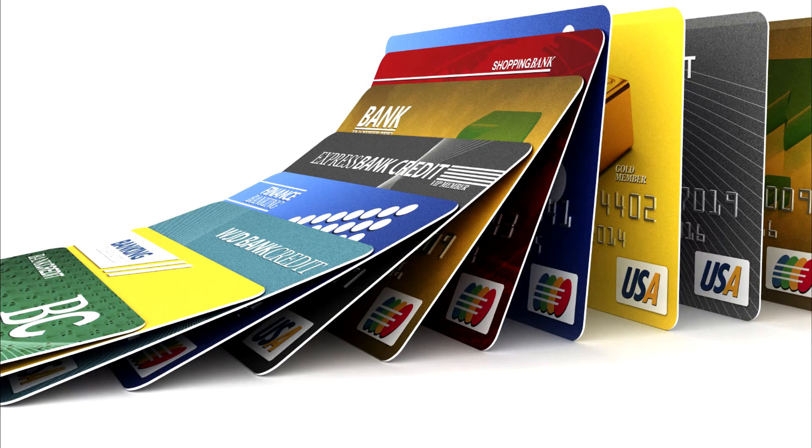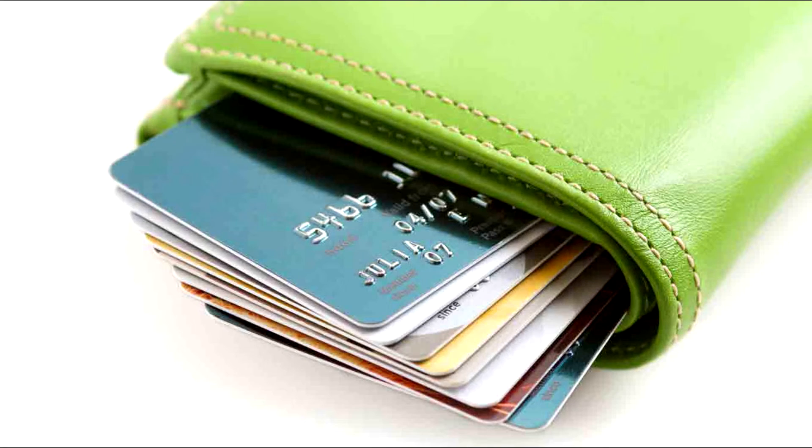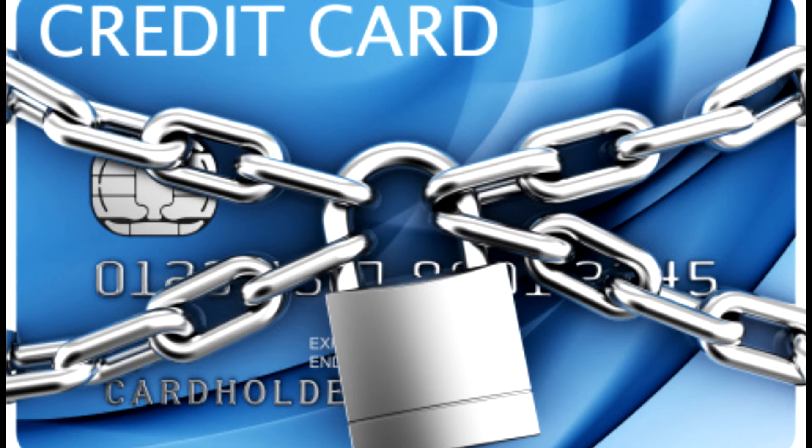Number eleven: before changing your mailing address, inform your bank so that new statements or other documents are not sent to the old address. Number twelve: while traveling overseas, inform your bank. Number thirteen: always keep your bank's contact number on hand in case your card is lost or stolen.